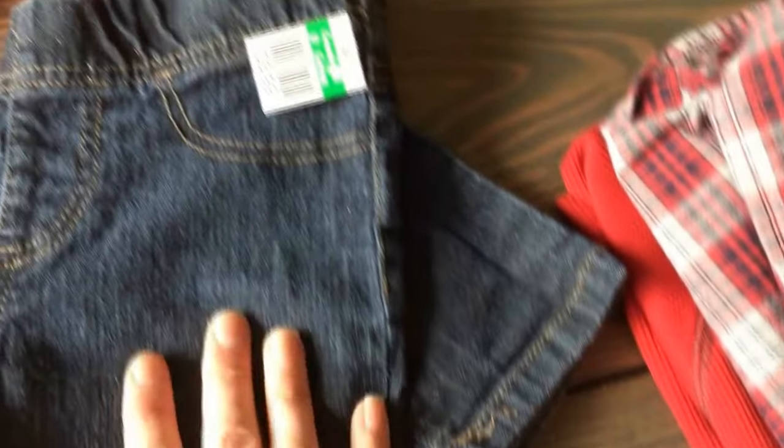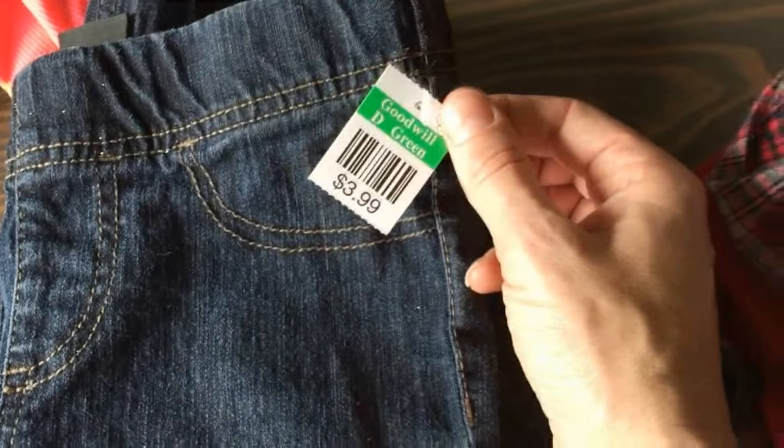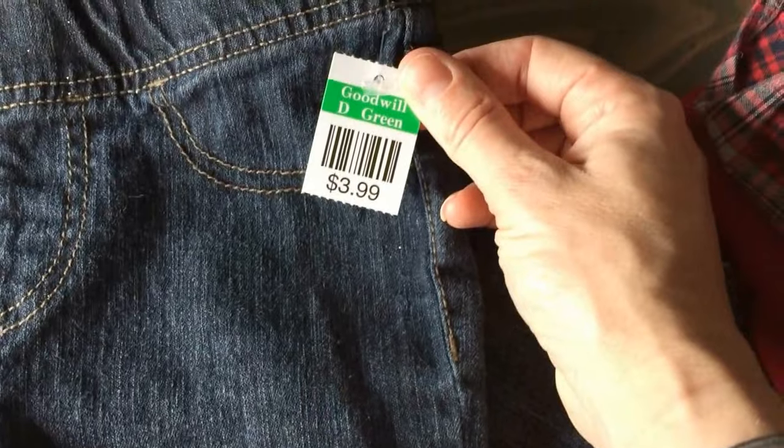And then just a pair of jeggings. They are from Jardash — I'm not sure if that's Walmart or Target. But they were $2 and they're size 8, so they will be for next year.